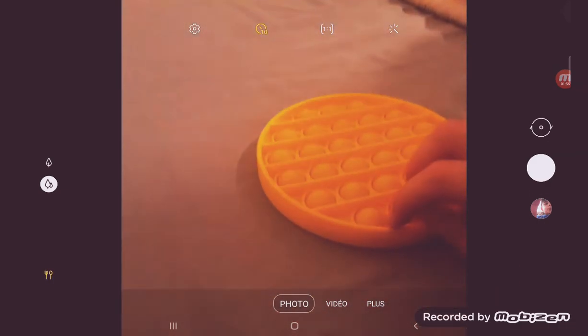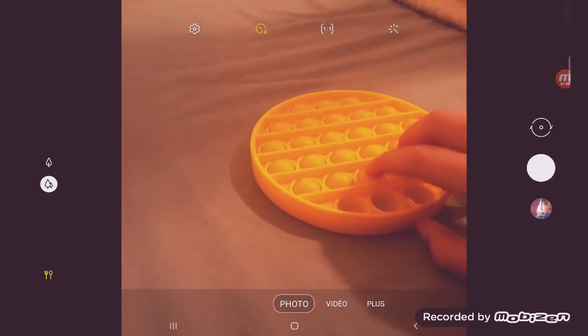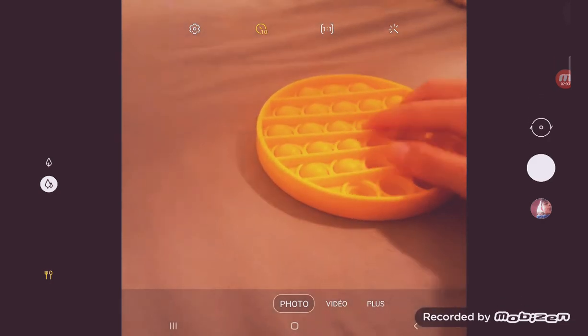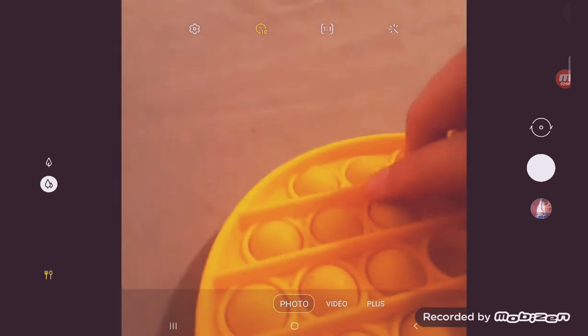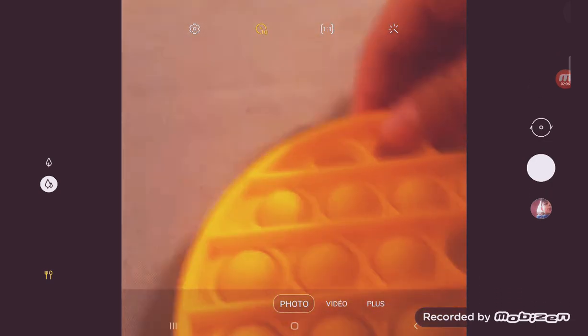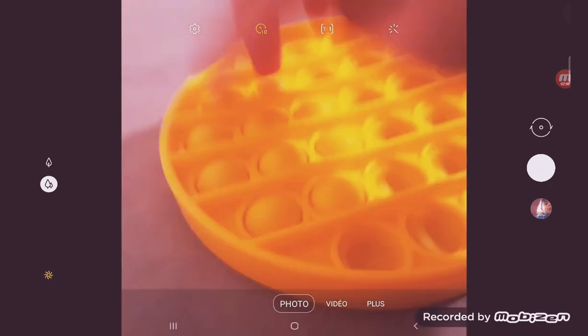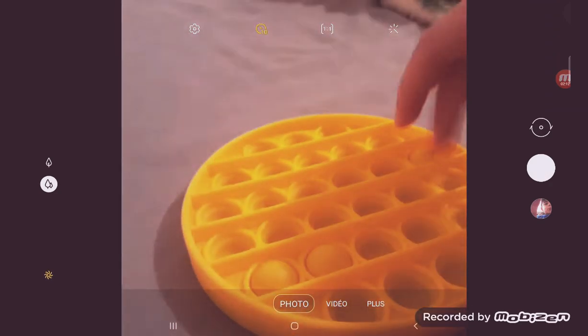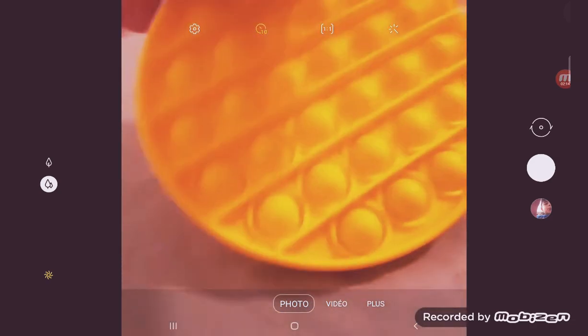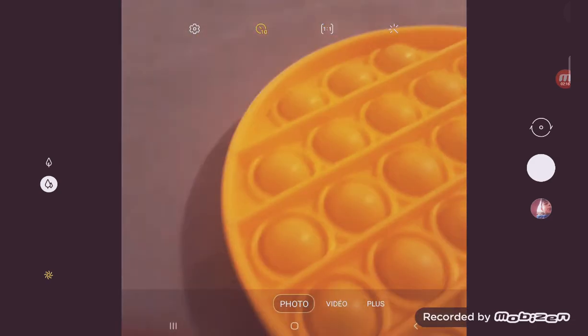Let's go to the next one. This is a circle yellow pop-it. It's really fun to play with because it pops really well and makes a huge sound — just listen! I'm gonna pop it this way. Yeah, like this. Perfect.